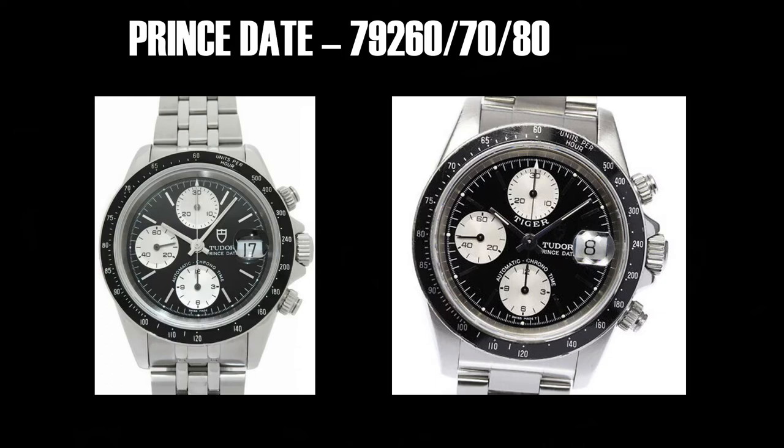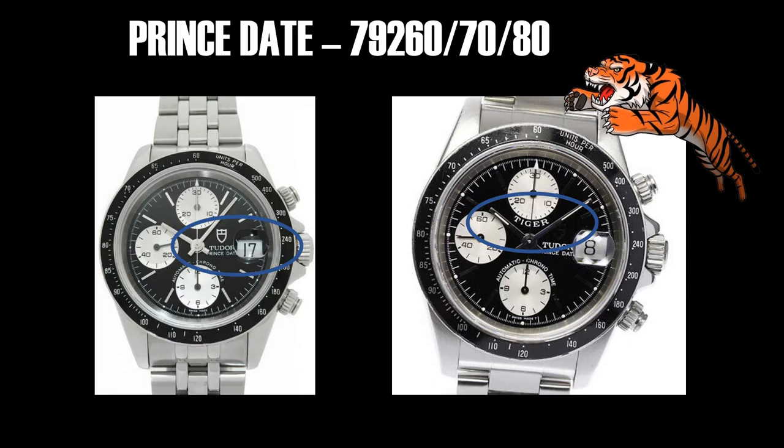Next up, the Prince Date — model numbers 79260, 70, 80, 80P, and a bunch of variants — an unusual number of variants in the Prince Date line. You'll note it says Prince Date on the dial. And this unusual one on the right — this is the Tiger. This is perhaps the most attractive of the Tiger Woods edition Prince Dates, mostly because this is the only variant I've seen where the word Tiger is not in red or another color — it just falls into the background. G-Money can't stand it, that's why I didn't go for one. But the tigers can be had more affordably than the regular Prince Date or those chrono dates.